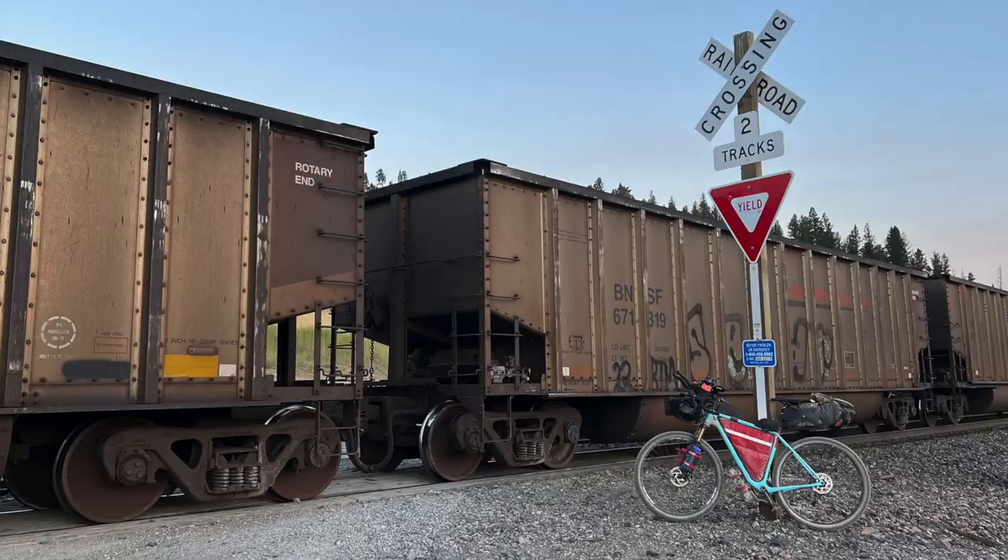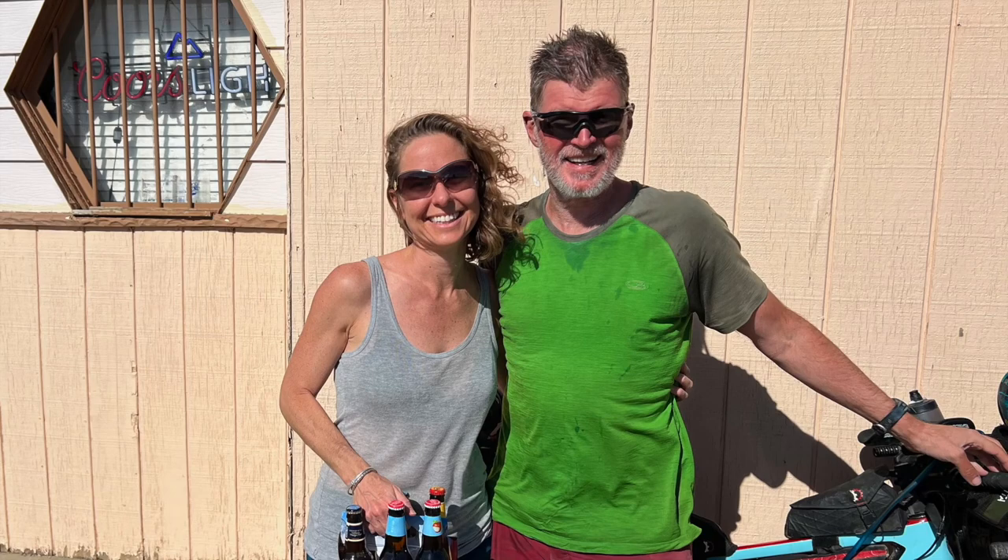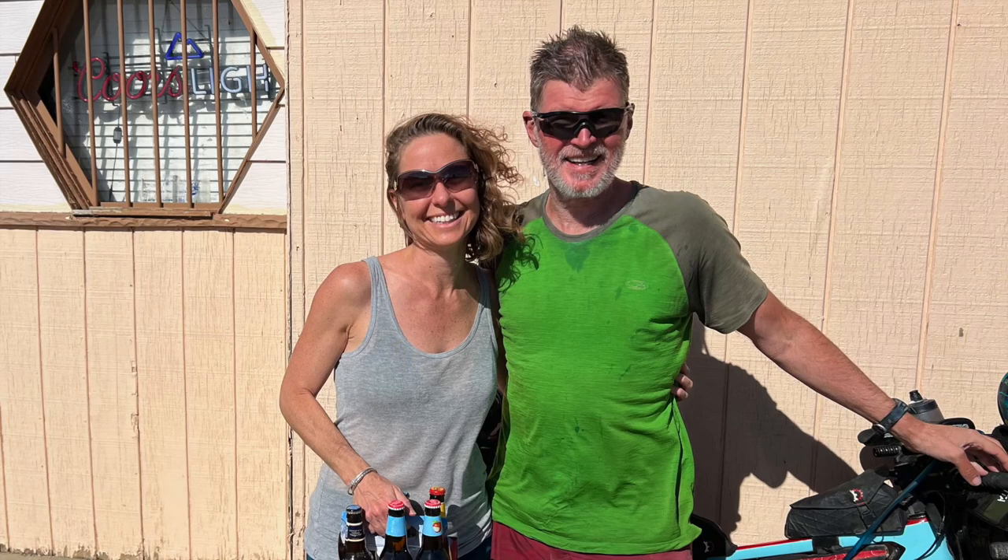When I come back, this is what I want to do in Montana on my next trip. But for now, this is it — I safely made it. Brooke picked me up and we're back home in Boulder. Tune in next year for part two across Colorado and New Mexico. Thank you for watching.